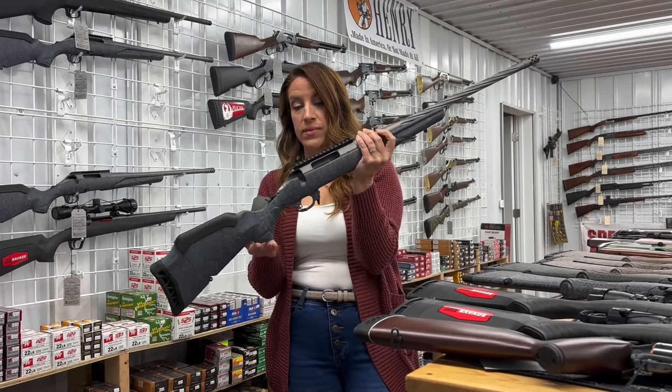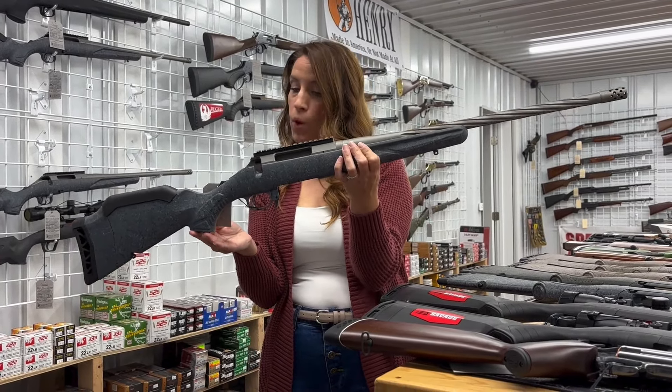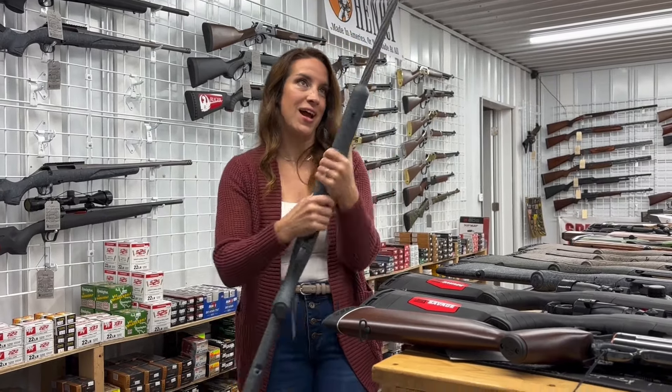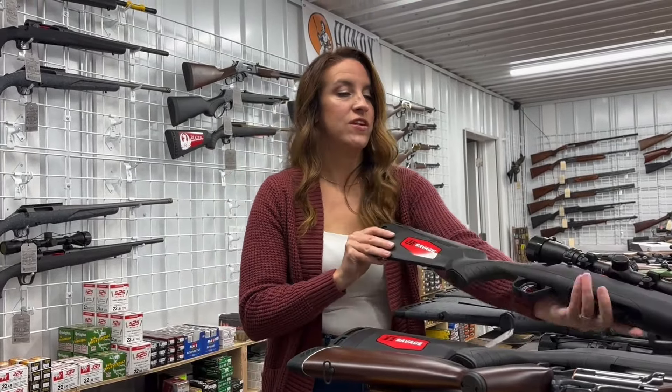And then we have the American Gen 2 in 308 — bolt action, 20-inch threaded barrel. $579. Who needs a 308? They're fun to shoot.